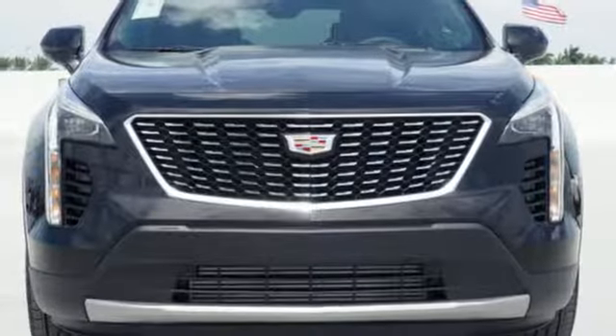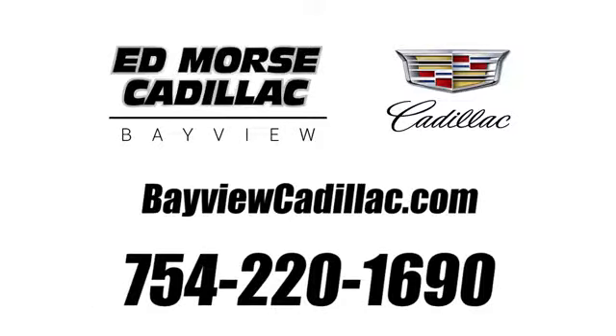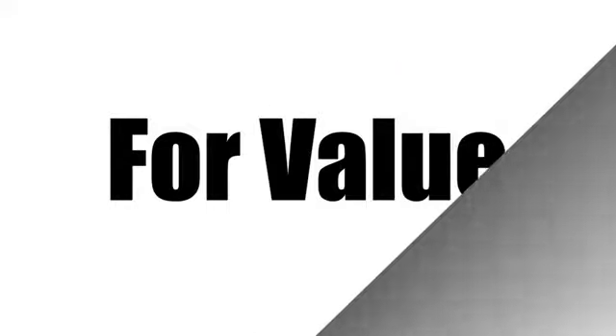Cadillac — a luxury Maverick. Stop in for a test drive and make it yours today. Call us today at 754-220-1690.